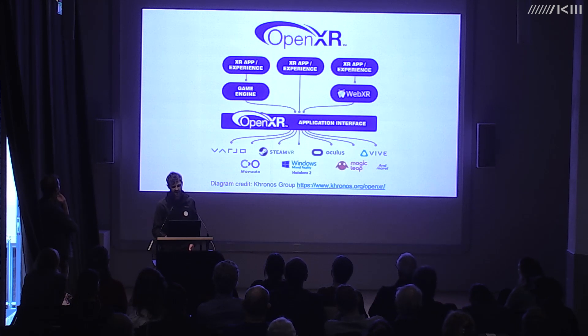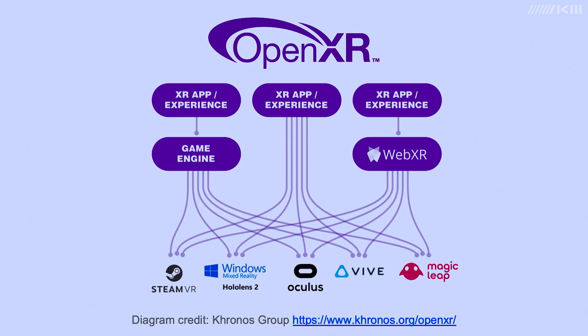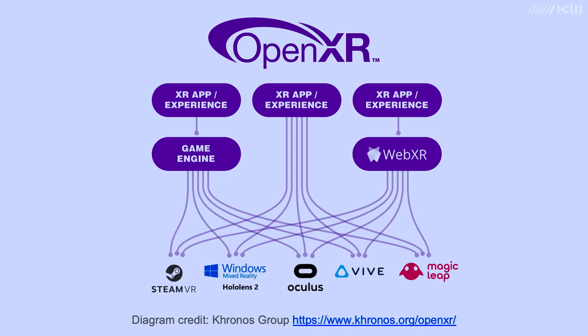The good news is there is an effort to develop an open standard VR runtime called OpenXR, initiated by an industry consortium called the Khronos Group, involving all the big tech companies in the VR industry including Google and Meta. This promises to offer a common interface for hardware and software, making changing hardware much easier. There are encouraging signs of adoption — game engines and VR hardware manufacturers are implementing this standard.